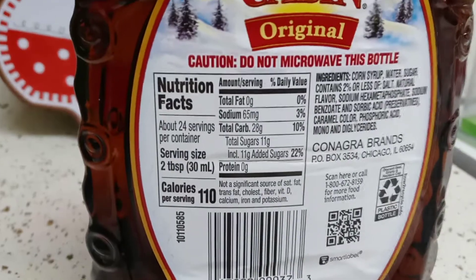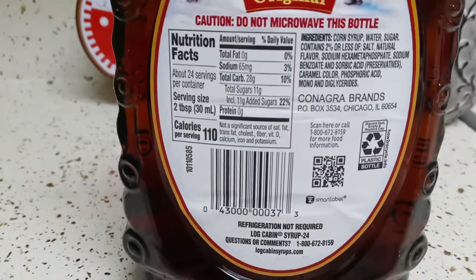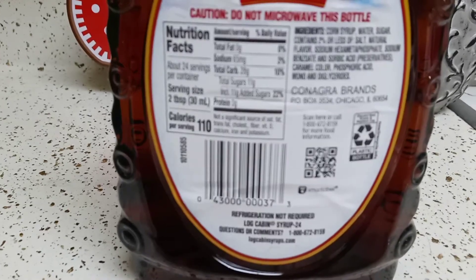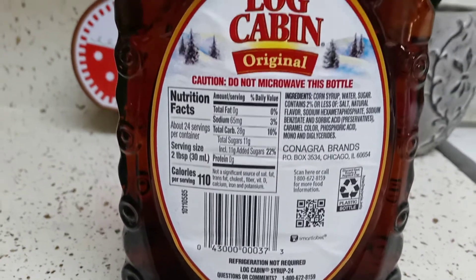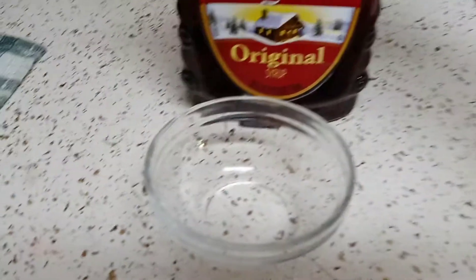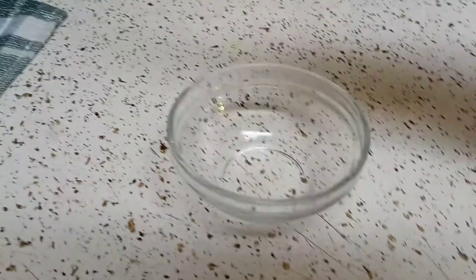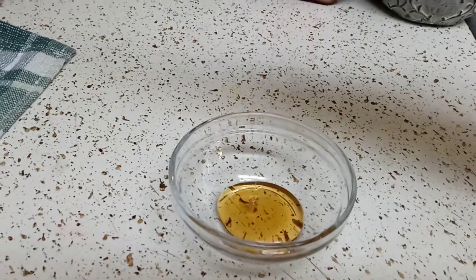Nothing beats the real thing, but where I'm at it's hard to find, and the ones that are close are too expensive. Okay, now I'm gonna show you the consistency of it. I got a little bowl here and we're gonna just pour it.